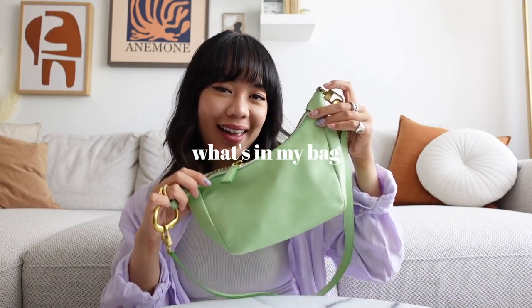Welcome back to my channel. My name is Katie. Today we are going to do a video about what's in my bag. I've been actually enjoying watching these videos a lot on YouTube, so I decided to do my own video and this is the spring bag edition.